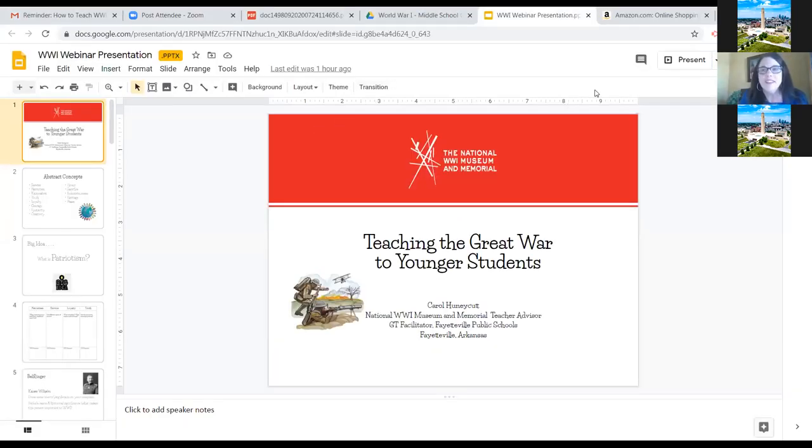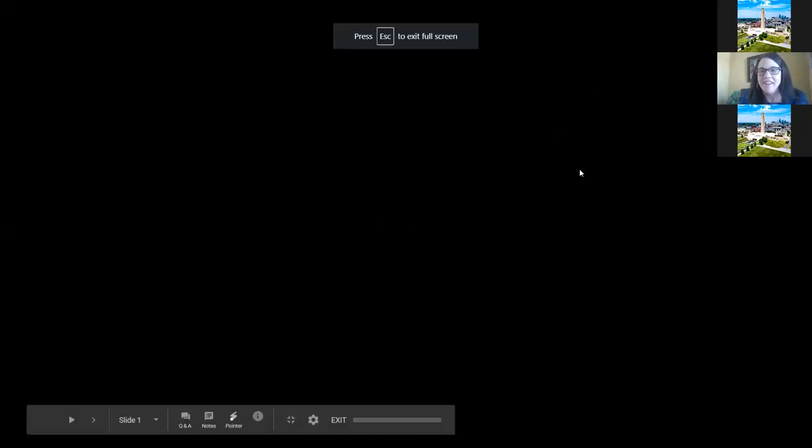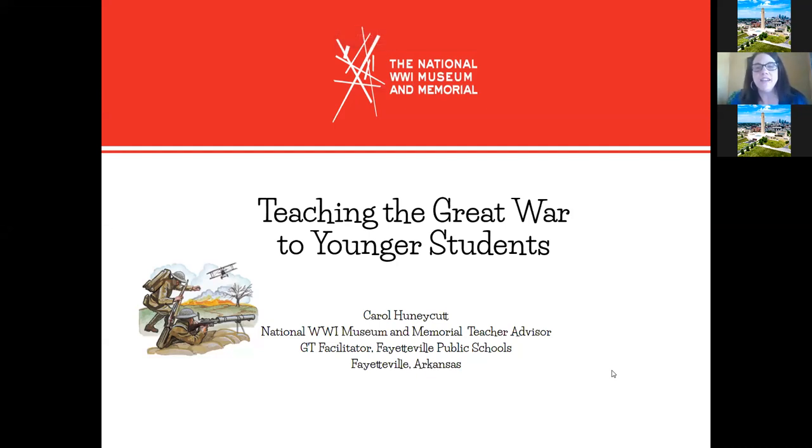Thanks so much for having me. It's my pleasure to talk to you today about World War One. I'm just going to welcome everybody into my dining room and go through this presentation in a fairly conversational way, talking about what I do with my students in the classroom when we teach World War One. I teach fifth and sixth grade — a gifted and talented pull-out program. My students come to me once a week for 150 minutes at a time, basically like three or four standard class periods.